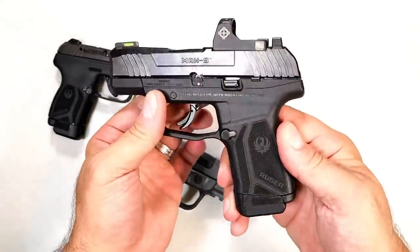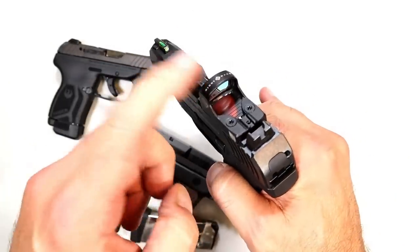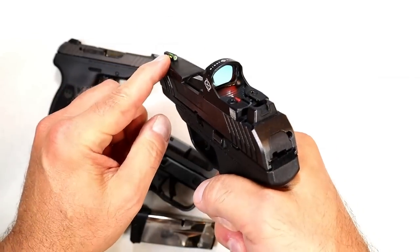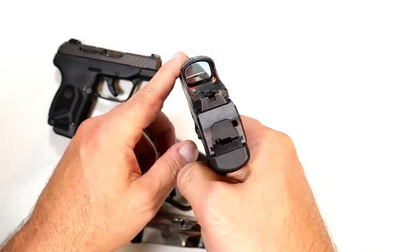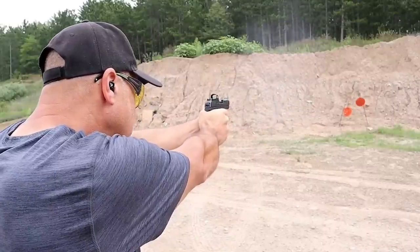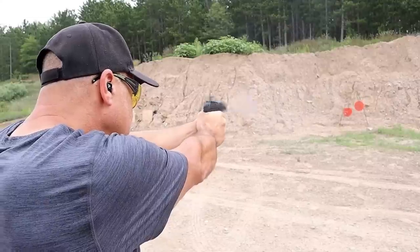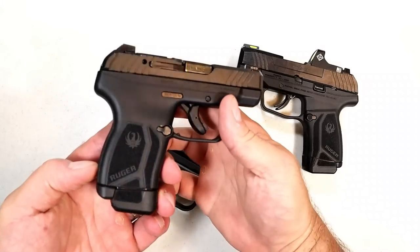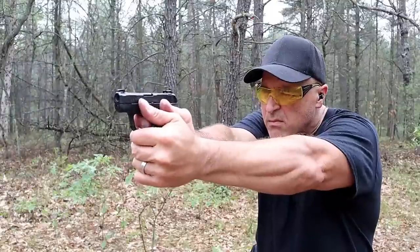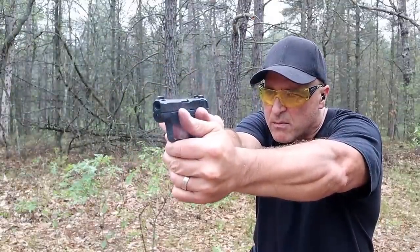Ruger has expanded the American series into an amazing handgun lineup. Here we have the Max 9 — I love this too. They all come optic ready. I've got a Sight Mark Mini Shot on there. All come with a fiber optic tritium front dot and serrated black rear sights. It has a 12-round magazine. And here we have the LCP Max — 13-round capacity in 380 ACP. The LCP kicked it up a notch with a double-stack mag and really lit the gun world on fire.